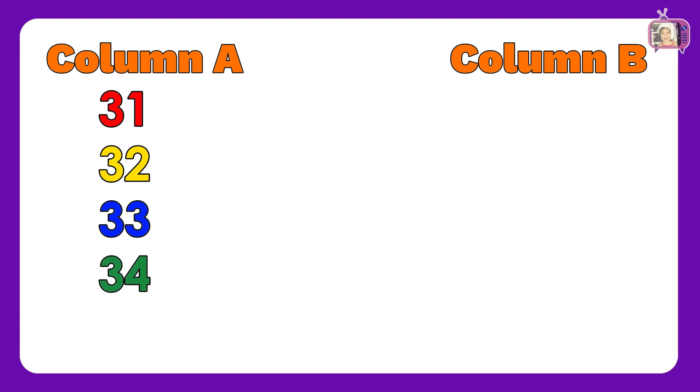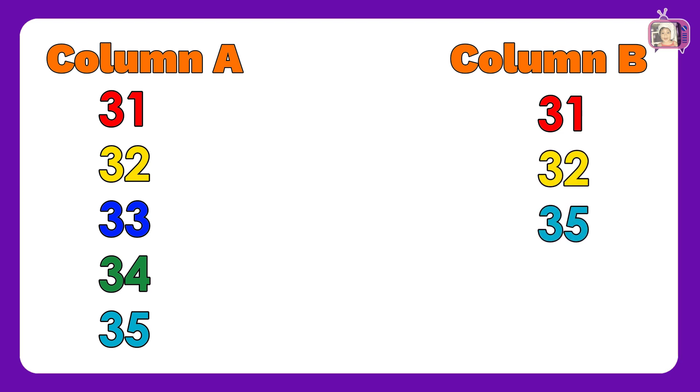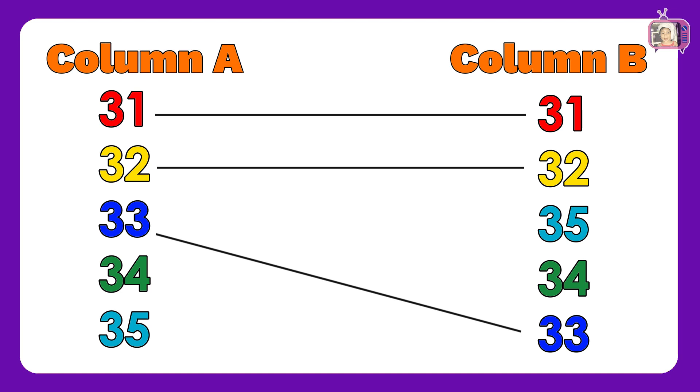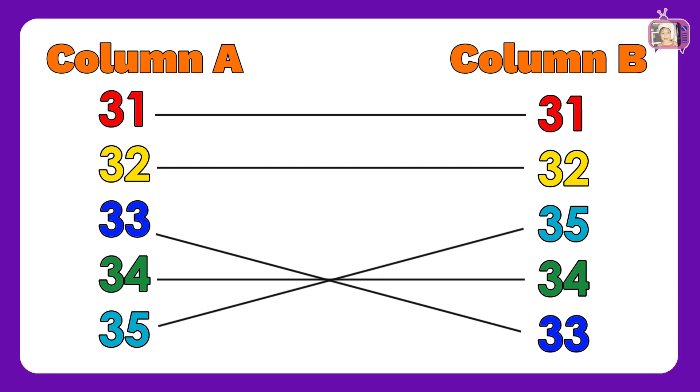In column A, we have numbers: 31, 32, 33, 34, 35. In column B, we have numbers: 31, 32, 35, 34, 33. Now, let us match column A to column B: 31, 32, 33, 34, 35. Brilliant! You got all the correct answers!